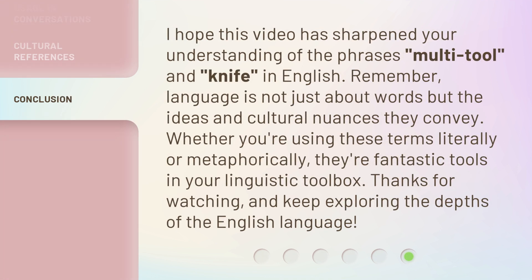I hope this video has sharpened your understanding of the phrases multi-tool and knife in English. Remember, language is not just about words but the ideas and cultural nuances they convey. Whether you're using these terms literally or metaphorically, they're fantastic tools in your linguistic toolbox. Thanks for watching, and keep exploring the depths of the English language.